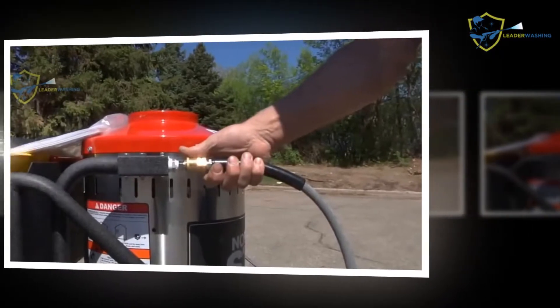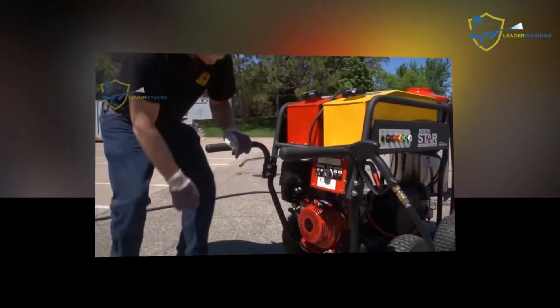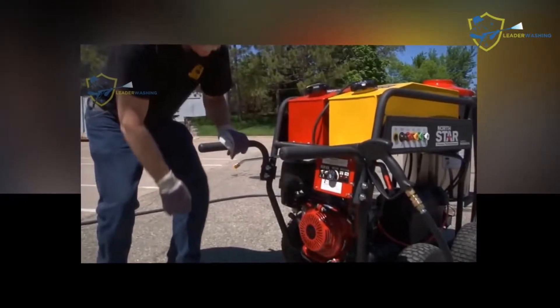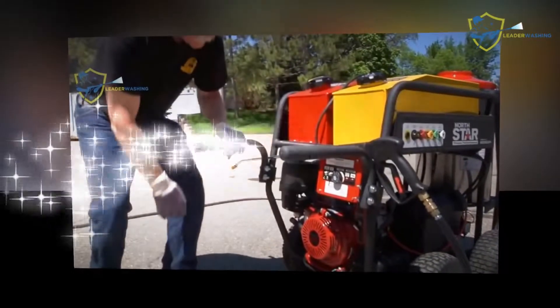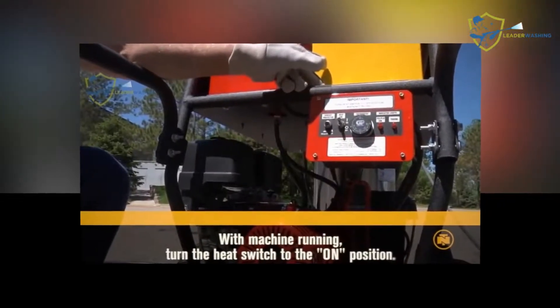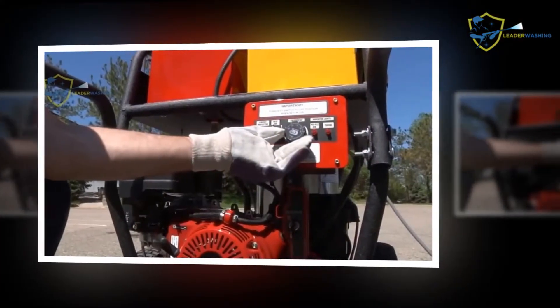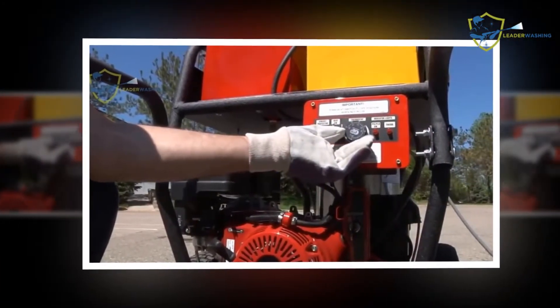The hot water ejected out of the device is tailor-made for the demolition of grime and filth. The CAT pump with which the machine is equipped has a chemical injection technology. It is fashioned in such a manner that your device stands the test of time. The spray gun that the NorthStar comes equipped with ejects a stream of hot water or steam at a pressure of around 3,000 PSI.